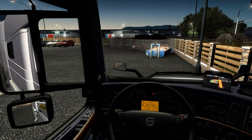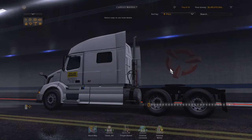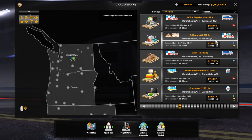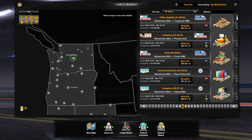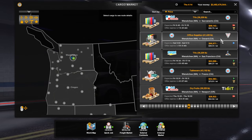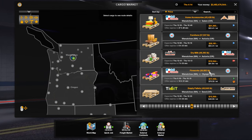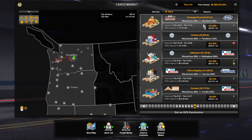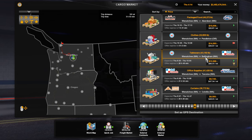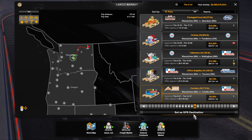Let's go ahead and see what kind of jobs we can get — we are running the cargo market. Out of Wenatchee to anything else in Washington... really not much. We can go back to Olympia which I don't want to do, go all the way out to Aberdeen, Bellingham, or Tacoma. We haven't been out to Colville — let's go ahead and go to Colville.